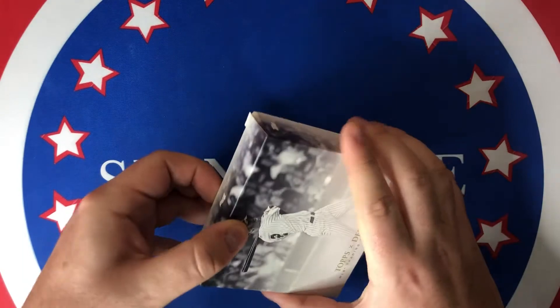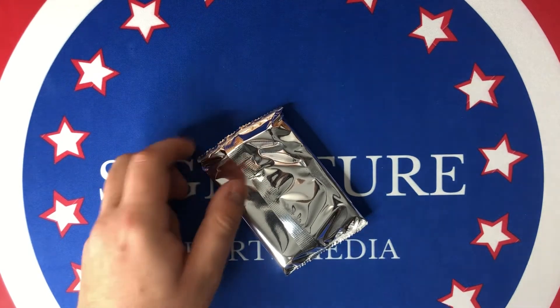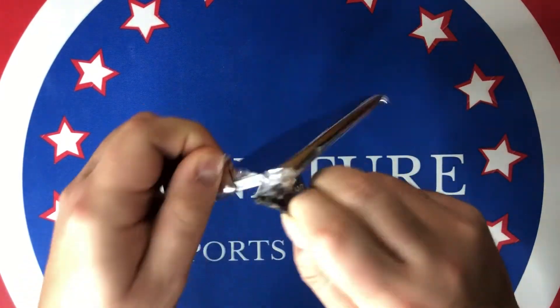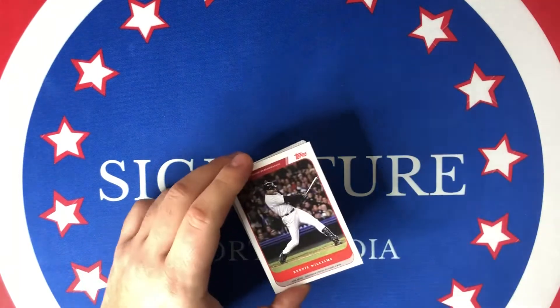There are only 10 cards in this box. It is a 52-card set, so you're not going to see all the cards today. But nonetheless, hopefully we can get at least one parallel — it is super difficult to hit a parallel or an auto, so I'm not really expecting it. But let's just see what happens here.